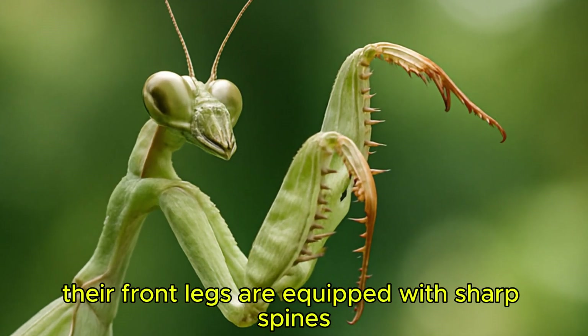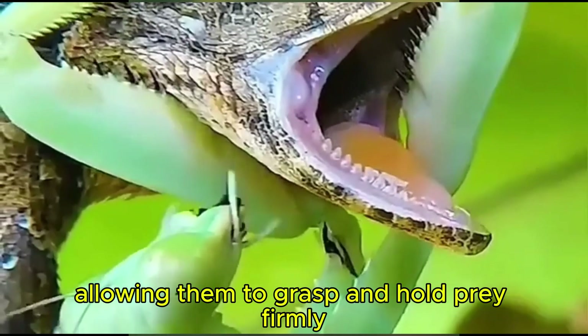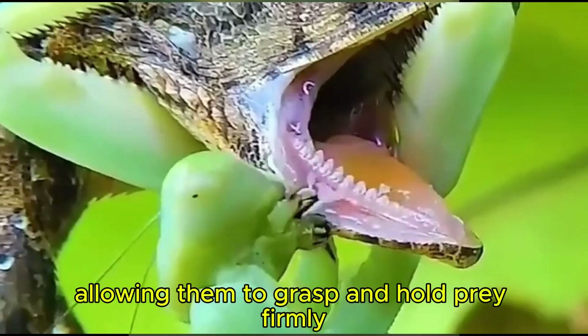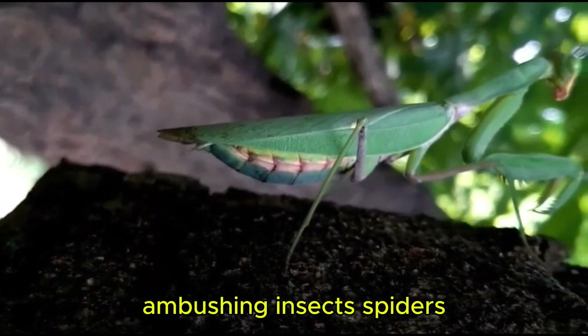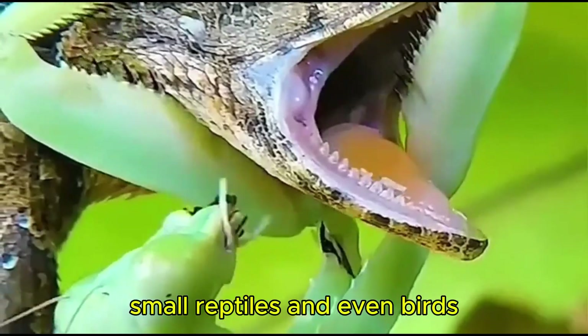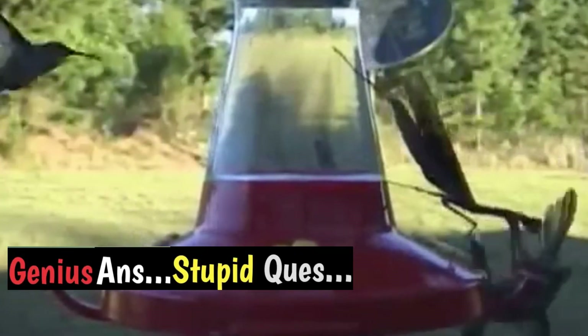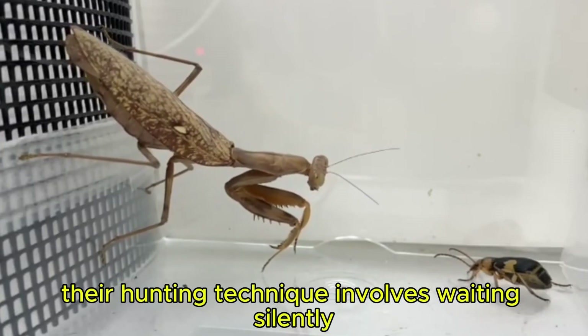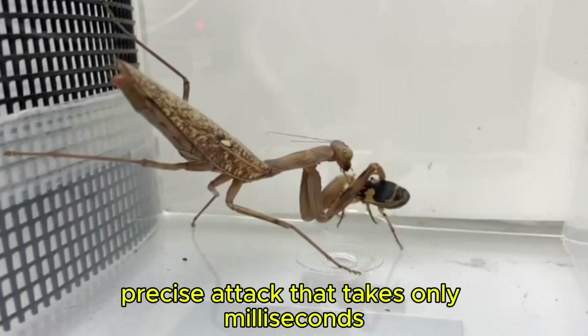Their front legs are equipped with sharp spines that act like steel traps, allowing them to grasp and hold prey firmly. Praying mantises are skilled predators, ambushing insects, spiders, small reptiles, and even birds. Their hunting technique involves waiting silently and then launching a rapid, precise attack that takes only milliseconds.